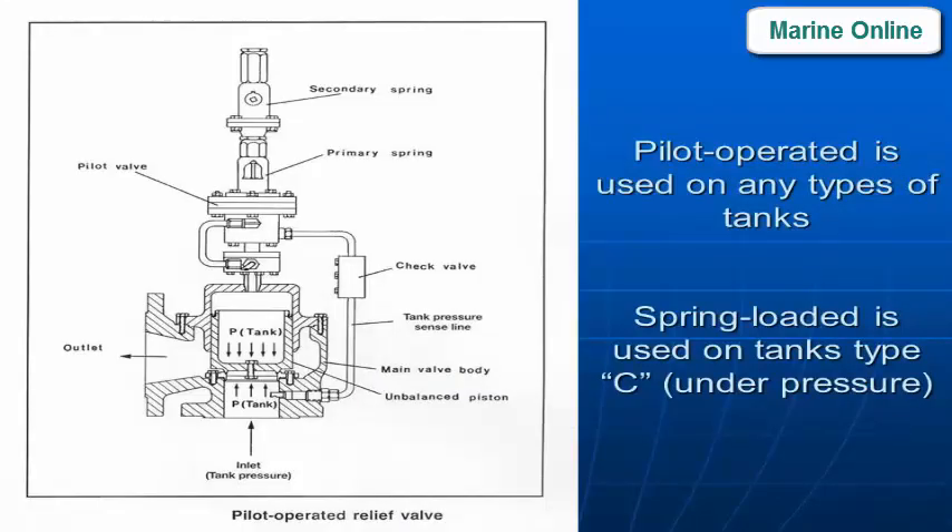LP/HP protection: PPV (pressure/vacuum valve) is used on all tank types; spring-loaded valves are used on Type C tanks under pressure.